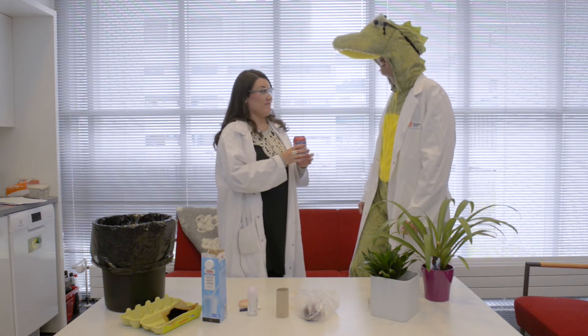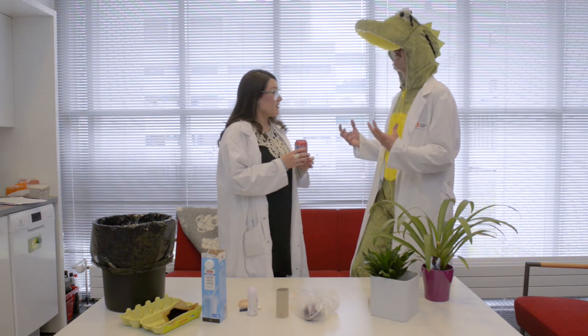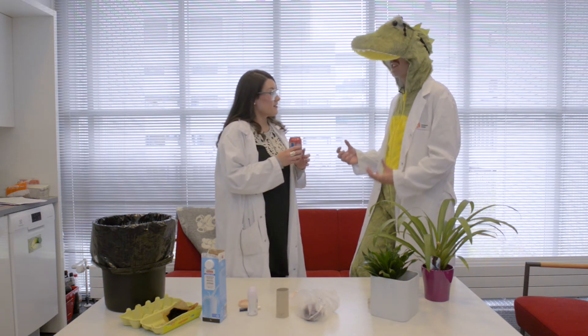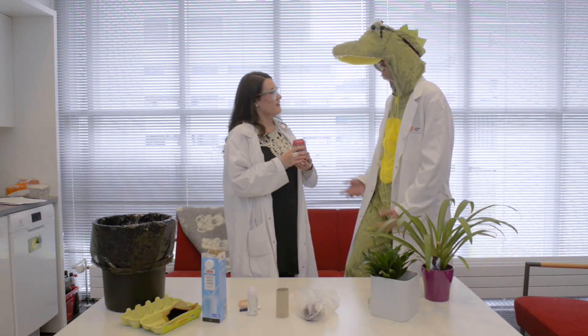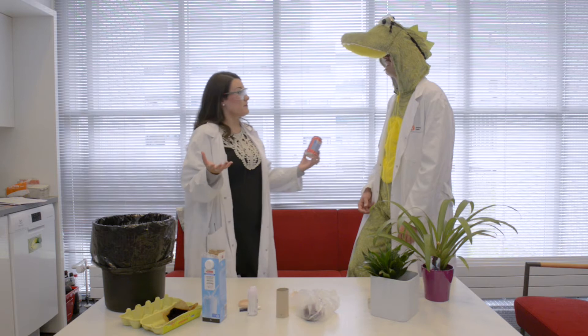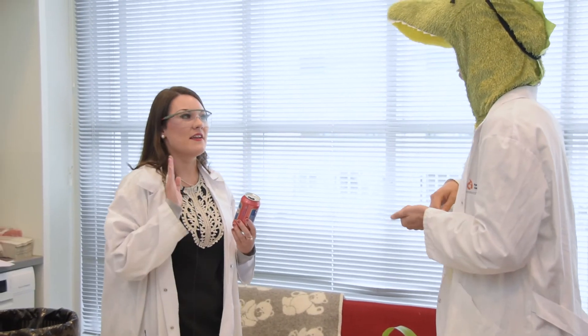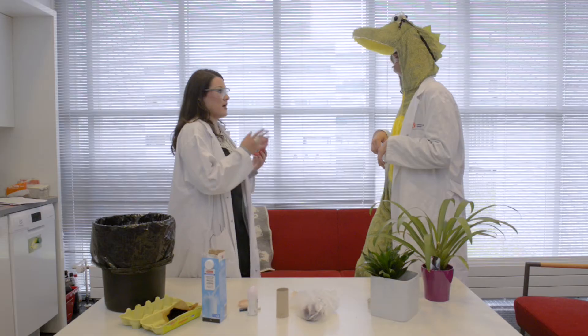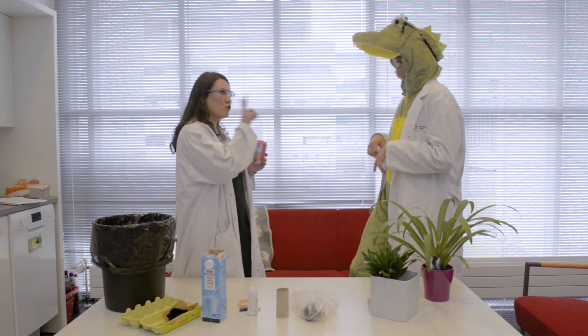Making a single aluminium can uses up as much energy as is in a quarter can of gasoline. That's a lot of energy! Why don't we drink soda out of cans that are less energy consuming? In the future we possibly can. Or we could recycle the ones that we use — if you recycle 100 cans, that's enough energy saved for you to light your bedroom for two whole weeks.